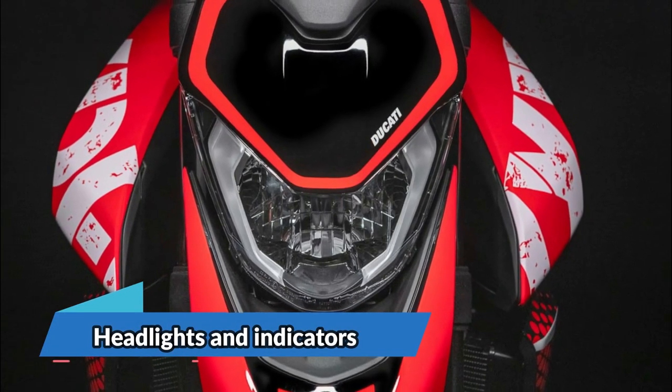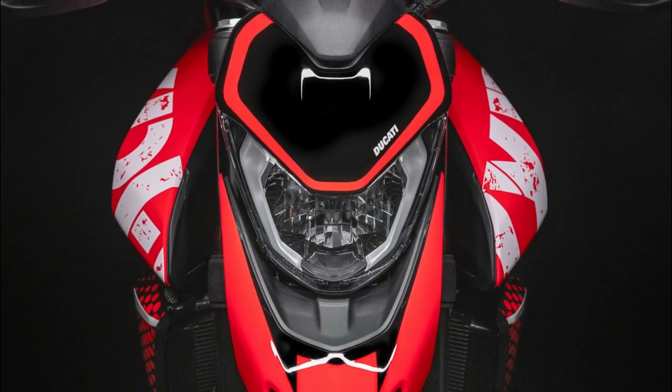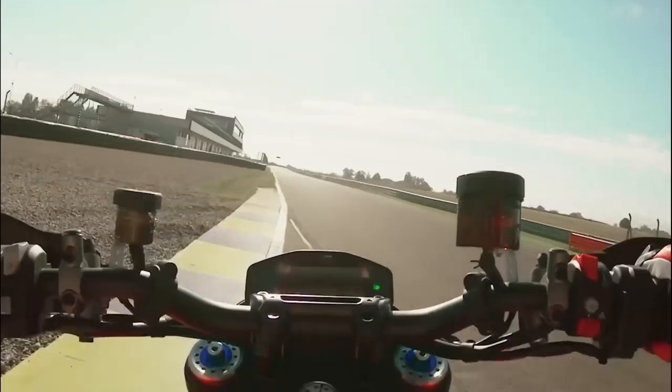The front light unit features a lightweight, very compact design and uses a headlight with daytime running light (DRL), ensuring high visibility even during the day.